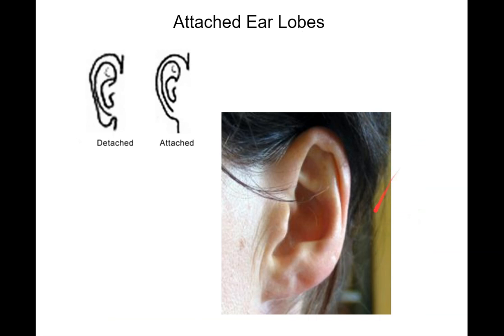Attached earlobes. This is one where you may not have paid attention before, but it's about where your earlobe attaches to your head. For some people, the lowest point of the earlobe is where it attaches — that's an attached earlobe. If it's detached, your earlobe attaches and then goes down. Some people are a little in between, so it's not 100% one or the other, but it's something you can look at and categorize.